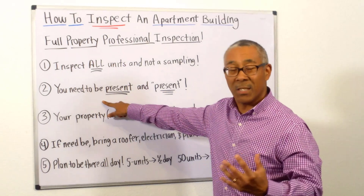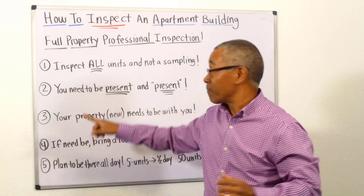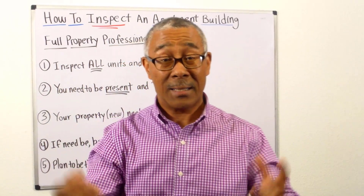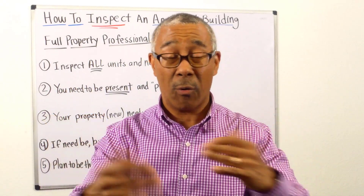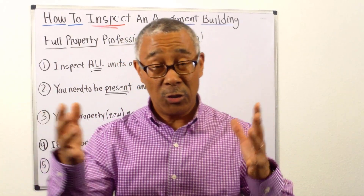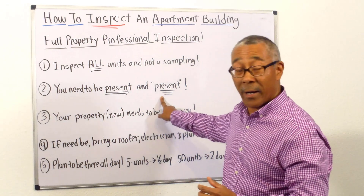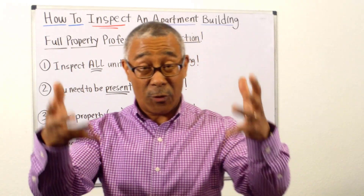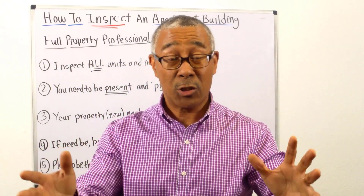Number two: you need to be present — and present in two ways. First, you need to physically be there at the inspection. You do not let the professional inspector go in by himself and just give a report. Too much money is involved. Second, you need all of your attention there for those hours. No distractions.